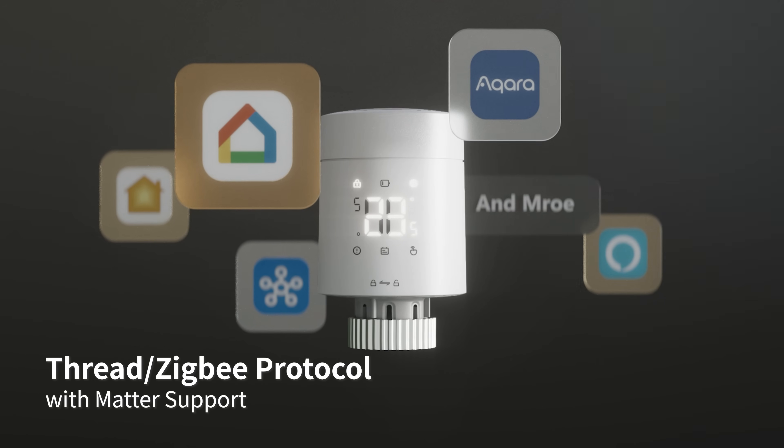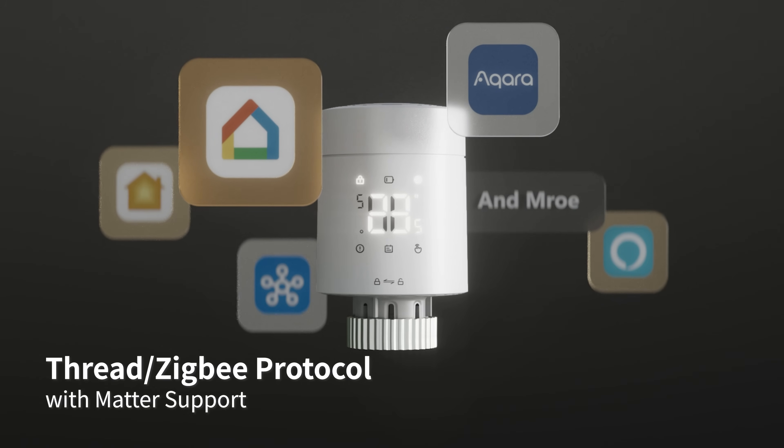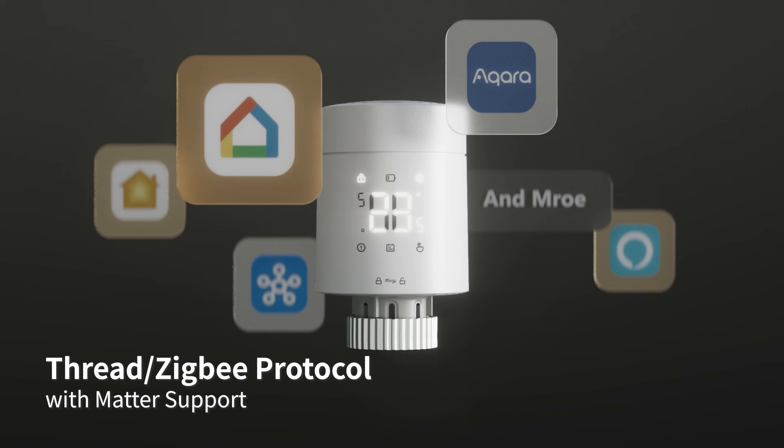With both Thread and Zigbee connectivity and full Matter compatibility, the W600 fits into any smart home ecosystem.